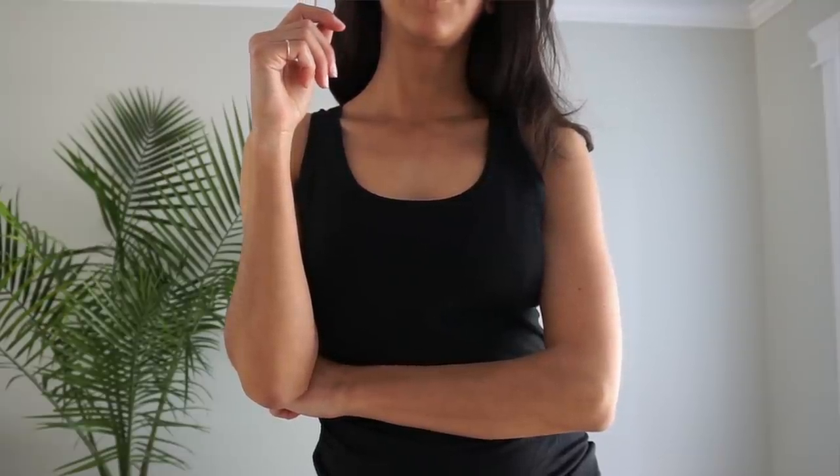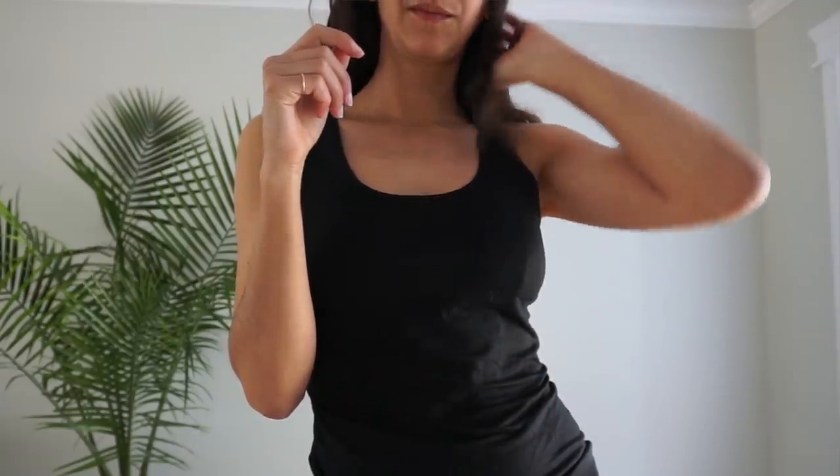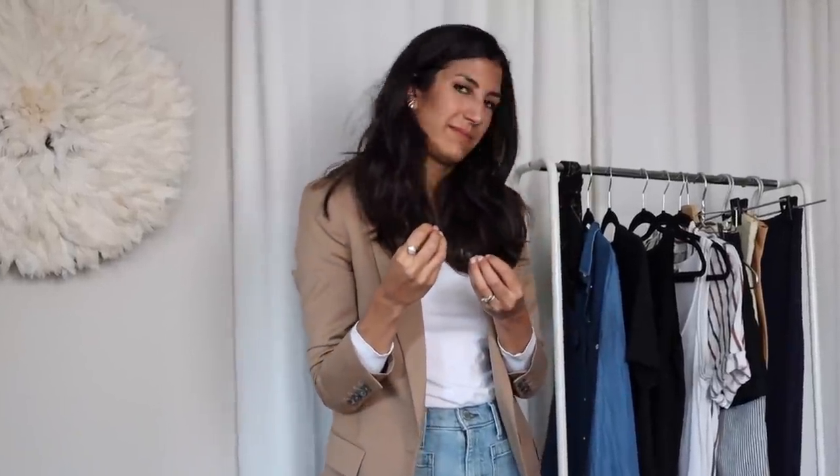Today's video is in partnership with Organic Basics, which is perfect because a solid outfit formula starts with solid basic pieces. Organic Basics is a wonderful company based out of Denmark that specializes in core closet items. They are a B-certified corporation, meeting the highest criteria for responsible manufacturing — fair labor practices, transparent factories, and strong environmental responsibility. I have a discount code in the description box below, along with links to the pieces I mention.